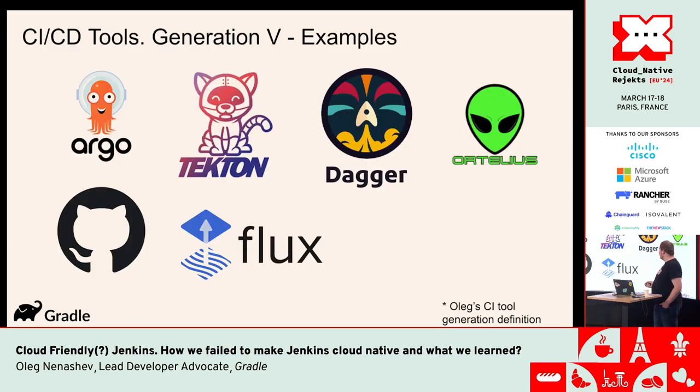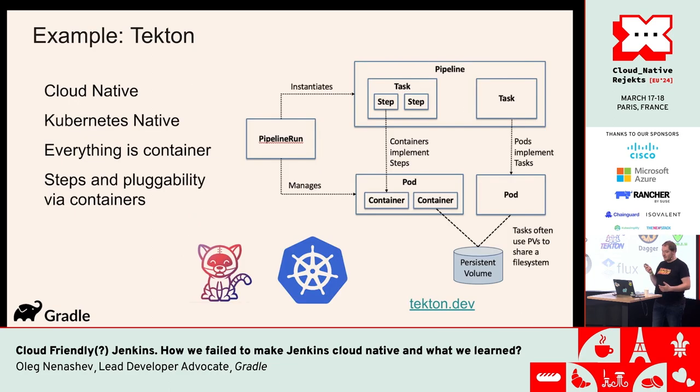Generation five has a lot of great examples — of course Tekton, Dagger, GitHub Actions as an open ecosystem, Flux, Argo, and many other tools. They evolved the same way: all of them are great in the area they focus on, they don't try to go into other areas, instead they integrate with tools. There are a lot of open protocols like CloudEvents, OpenTelemetry, etc. that actually address the use cases.